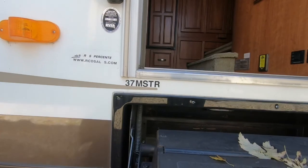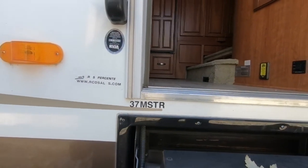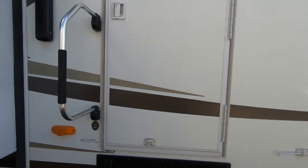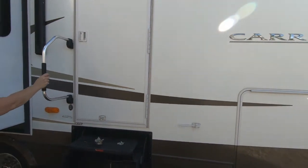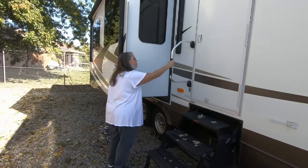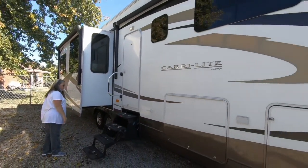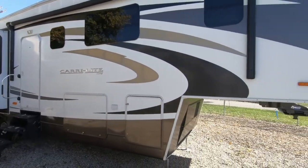Model number 37 MSTR. This actually looks like a bit of a plate — this one is nicer than the regular foam. We have a large awning.